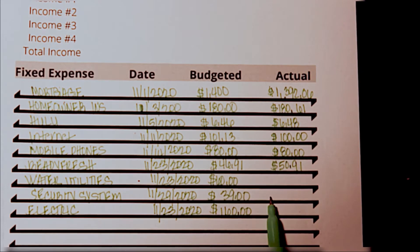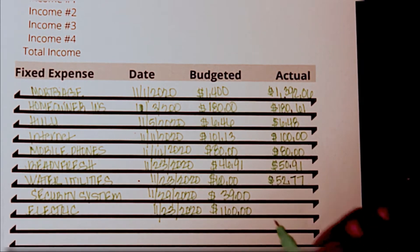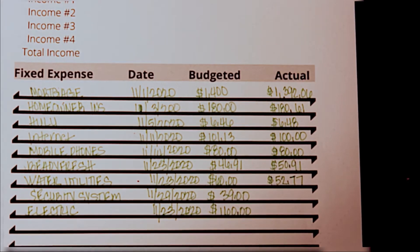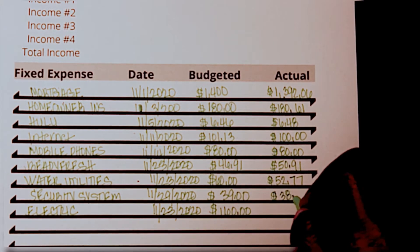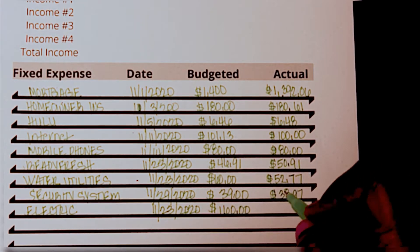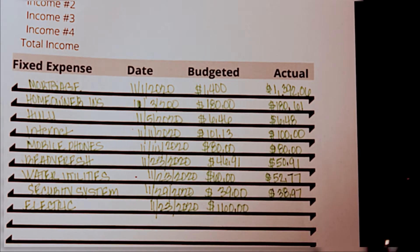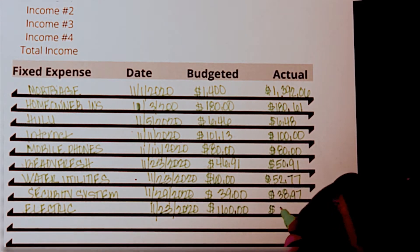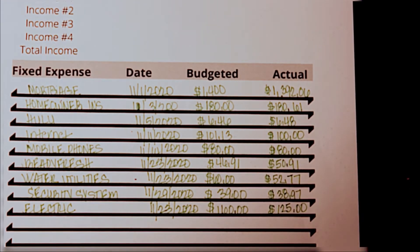Our water utility bill was $52.77, security was $38.97, and then our electric bill was actually a lot lower — it's almost looking like what we used to pay a couple years ago. It went down to $125, which is awesome — a great amount of savings.